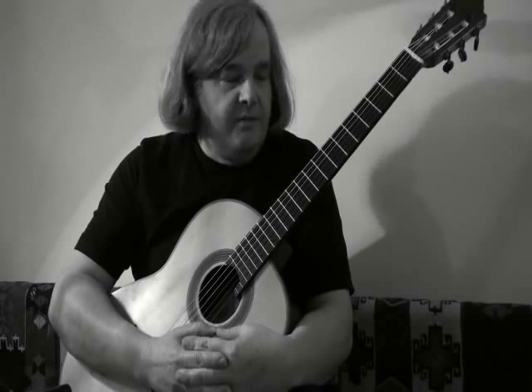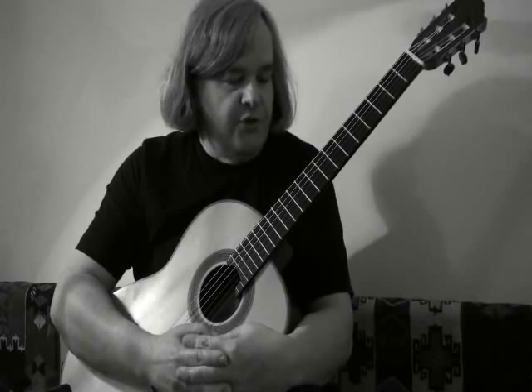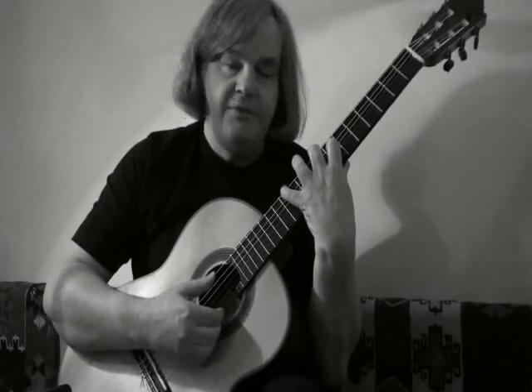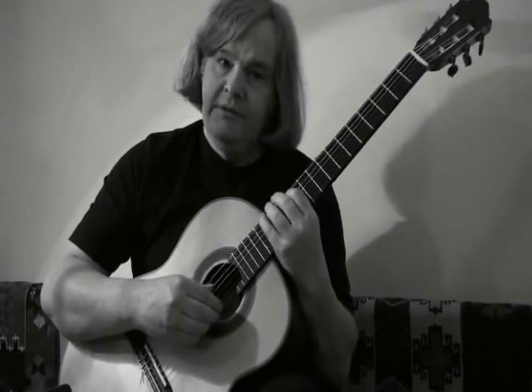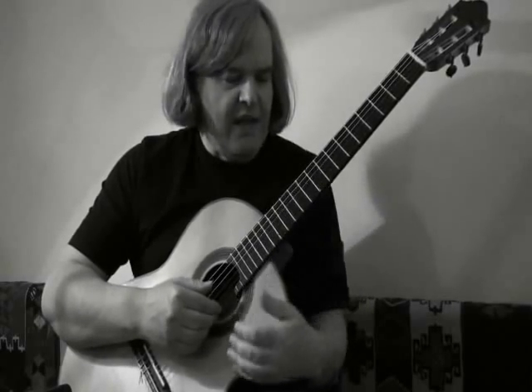They are often called close voicings because they contain notes from a scale which are adjacent to each other in a chord. So the first chord, for example, has five notes — these five notes — which are all grouped together to create a beautiful sound which is full of mystery and magic.